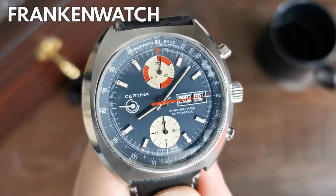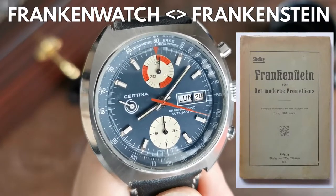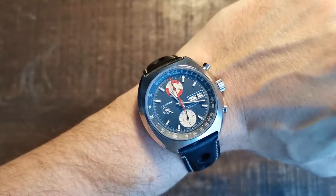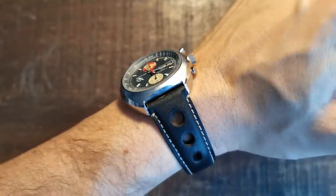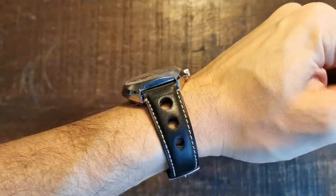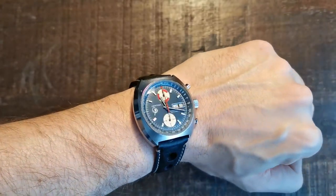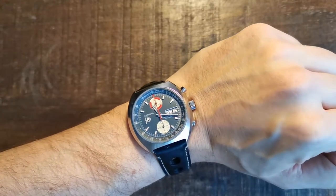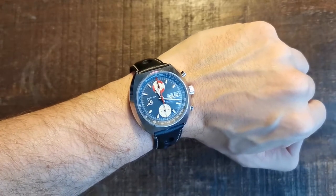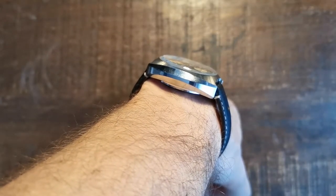If you haven't heard the term Franken-watch yet, it's a reference to Frankenstein — a monster which is an accumulation of parts not originally meant to be together. It is usually used to describe a watch where the buyer expected something more authentic and ended up with a timekeeper that might look like the original, but has parts that were either not original in terms of production date — maybe from a newer version — or from other watch models entirely. Some modified beyond recognition, others a little bit more deceiving.